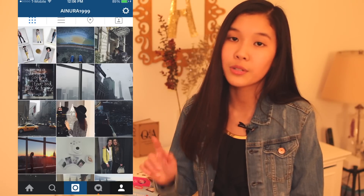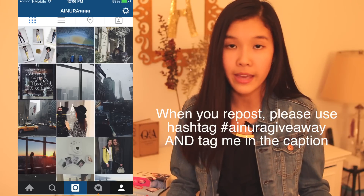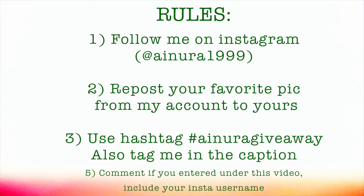The next prize is the selfie stick — I think everyone has to have one. This one is four feet long and you can take group selfies and make videos, so that's really cool. This giveaway is international, so you can live anywhere in the world and still participate. It will end in around one month, so you have a long time to enter. All you need to do is follow me on Instagram, which is inura1999, then repost your favorite picture from my account on yours, and tag me in the caption. Then comment down below if you entered and also include your Instagram username. And if you can't enter because you don't have an Instagram account, don't worry — I'll be having more giveaways in the future. I'll see you very soon. Bye!